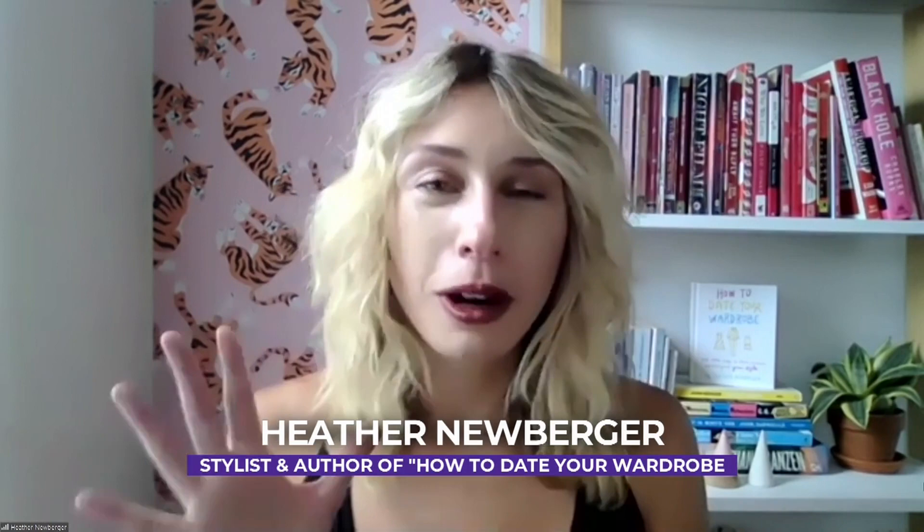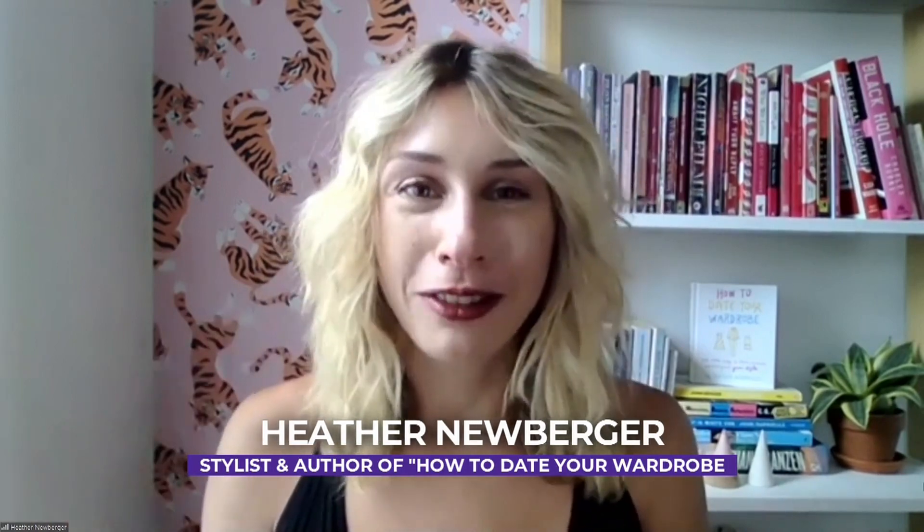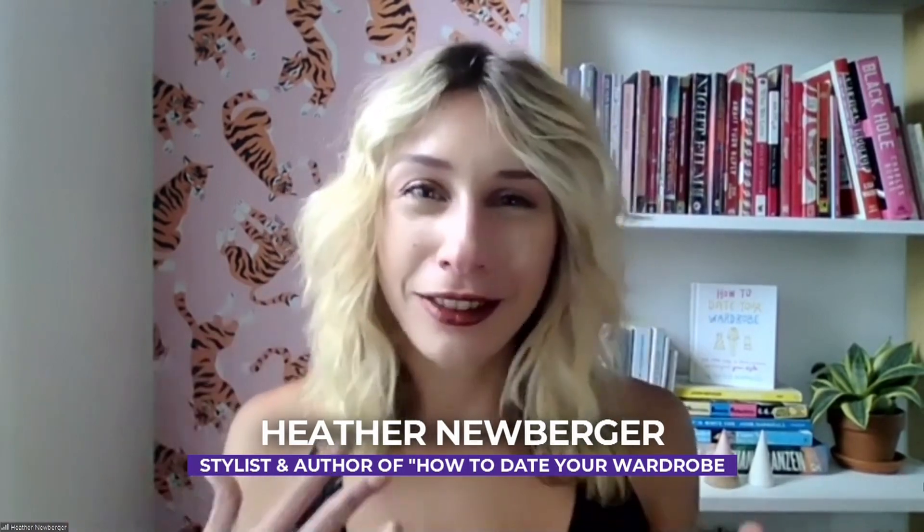We are talking about kind of the next big things. First, let's look at this drawstring dress. Can you explain why this is a good option for every body? Oh, it's so perfect for everyone, especially if you're looking for an investment piece. I think when you're looking to invest in something,